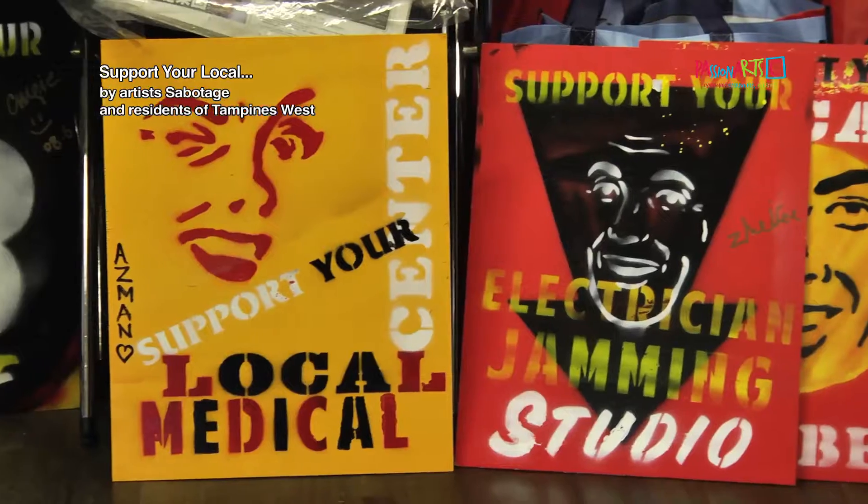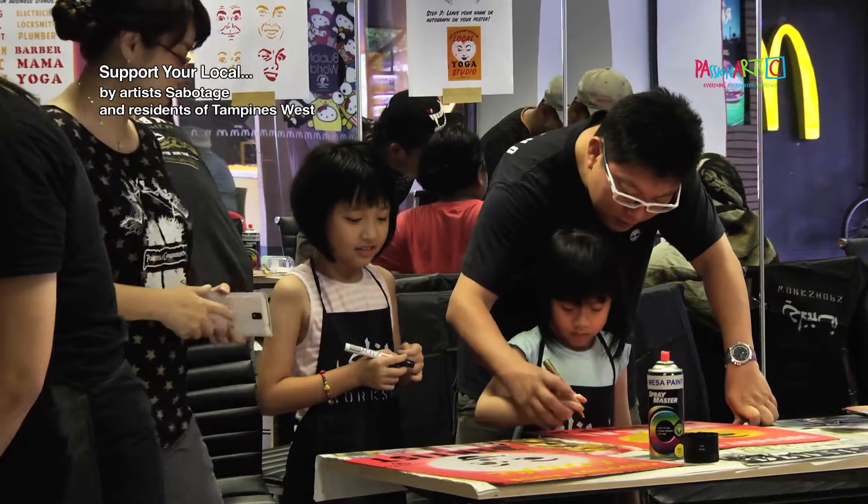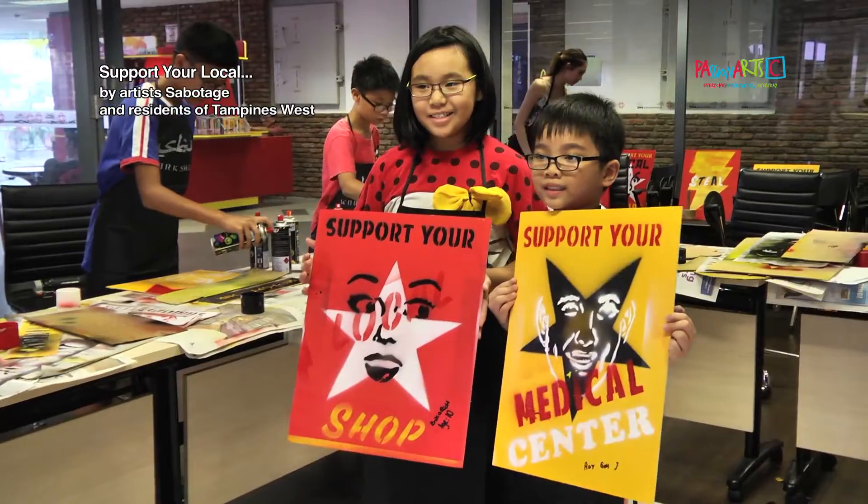Our Coming Home installation is solely for the community. We chose the theme 'Support Your Local,' like a community business. We want to create awareness for people to understand and remember their local businesses. We are all about giving them experiences.